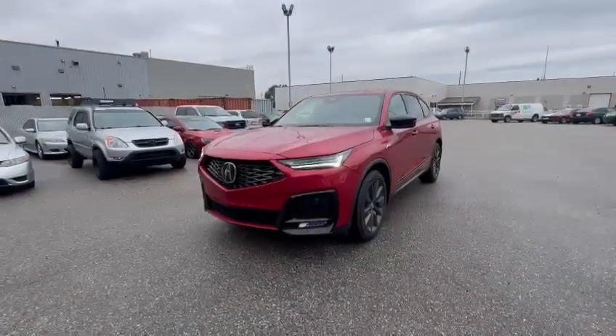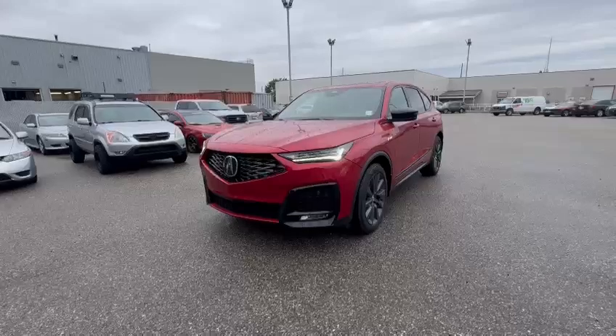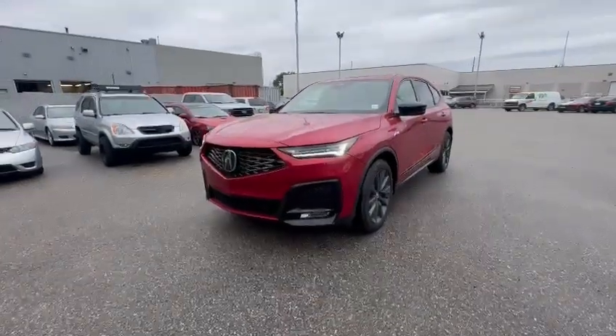Hello Winston, this is Billy from Southview Acura. Thank you for your inquiry on the MDX.